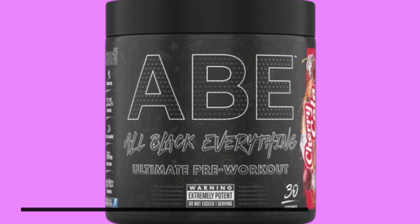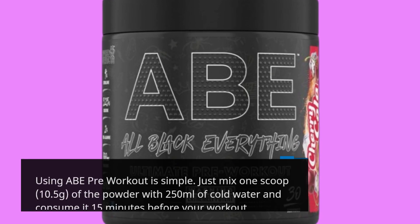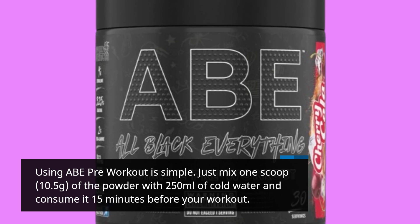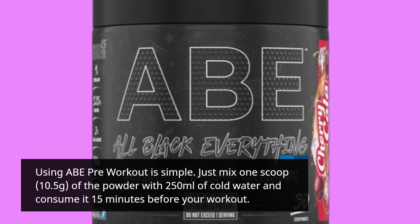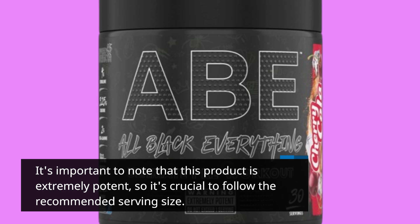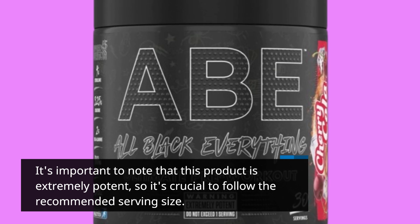Using ABE Pre-Workout is simple. Just mix one scoop — 10.5 grams — of the powder with 250 milliliters of cold water and consume it 15 minutes before your workout. It's important to note that this product is extremely potent, so it's crucial to follow the recommended serving size.